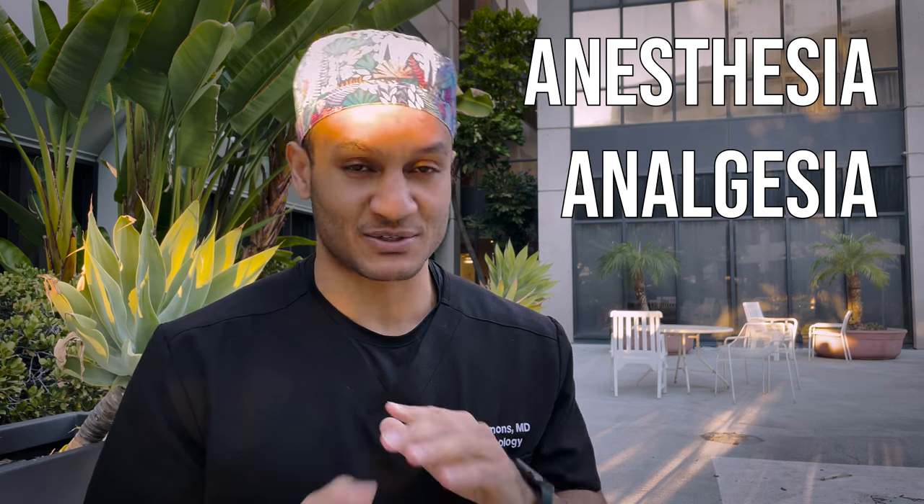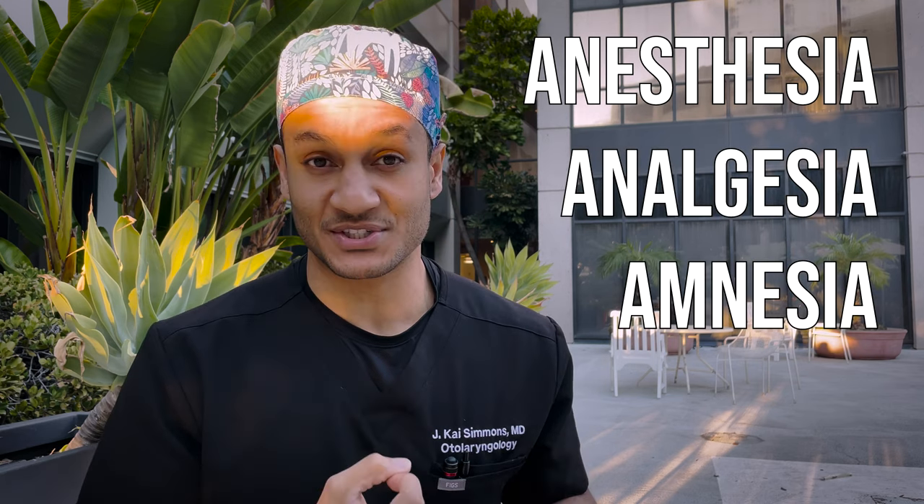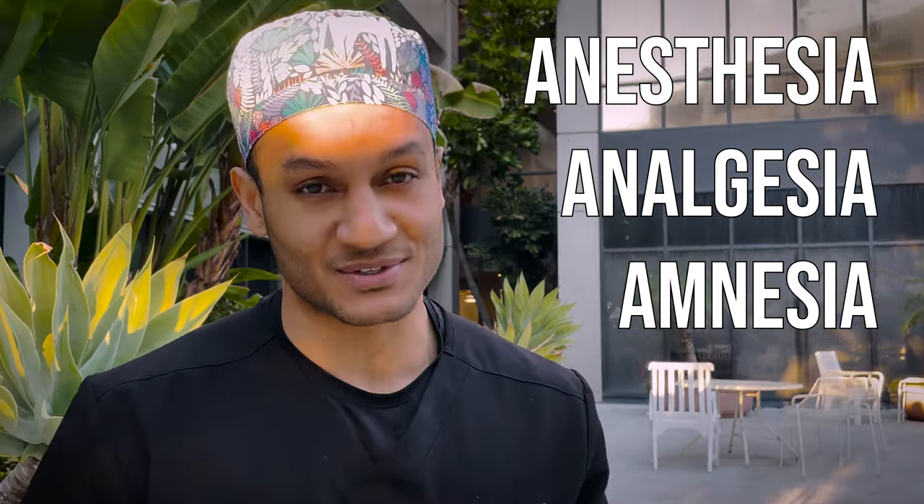In any operation, an anesthesiologist will want to consider the three A's. They get put to sleep — anesthesia. Analgesia: you want to make sure their pain is controlled. Anamnesia: you want to make sure they don't remember the surgery.